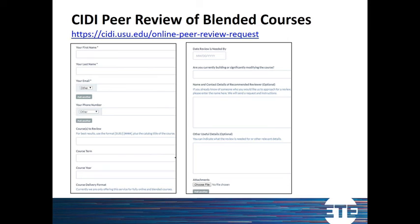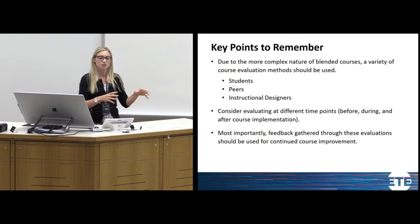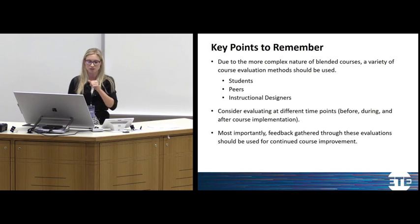It's a great opportunity if you want someone outside your department or discipline to review your course, or if you don't know of someone personally who teaches a blended course. Just to wrap up: we highly encourage, based on our research in this area, that with blended courses you not only rely on student feedback but also on peer evaluations and instructional designers.